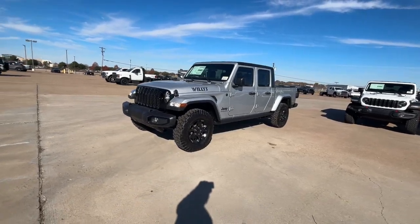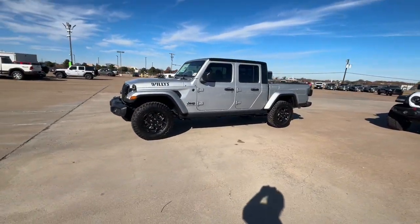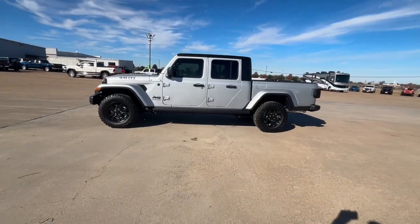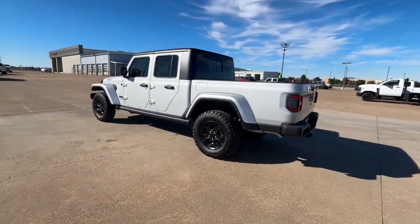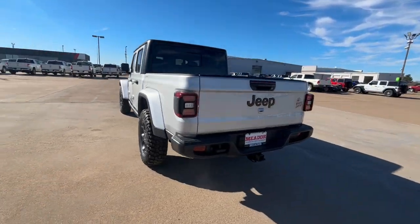Take a moment to check out the 2023 Jeep Gladiator. Enjoy a view of this trail-ready Jeep Gladiator, the mid-size pickup designed specifically for off-road exploring.